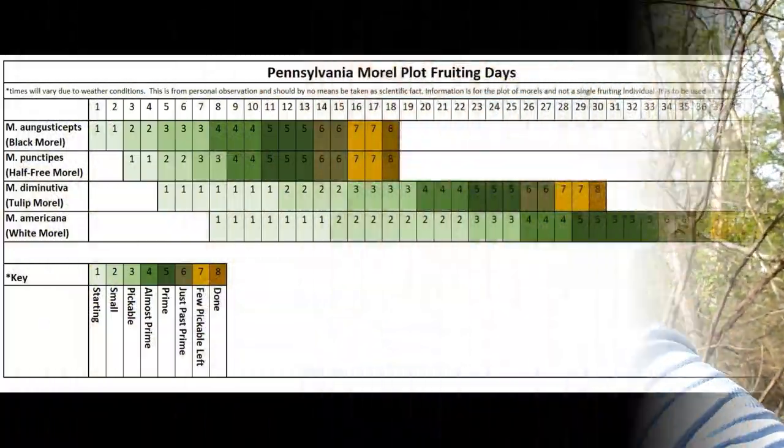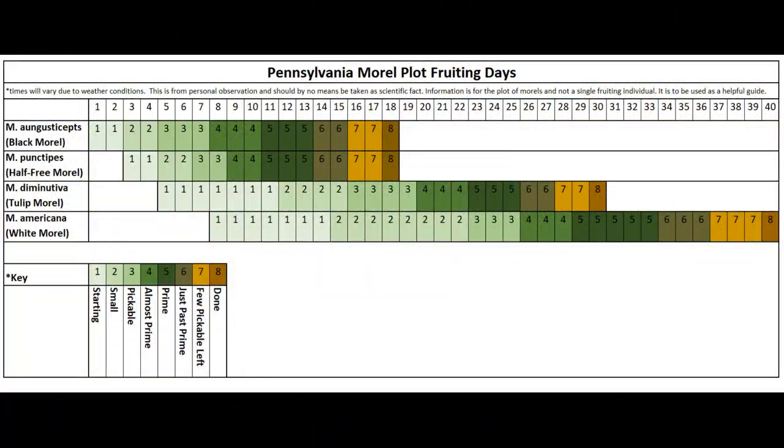Hi, I'm Kara Coulter, Vice President of the Western Pennsylvania Mushroom Club. Today I'm going to look for morels. I made this chart that shows you the four most common species of morel in Pennsylvania, and when compared to each other, about when they fruit.